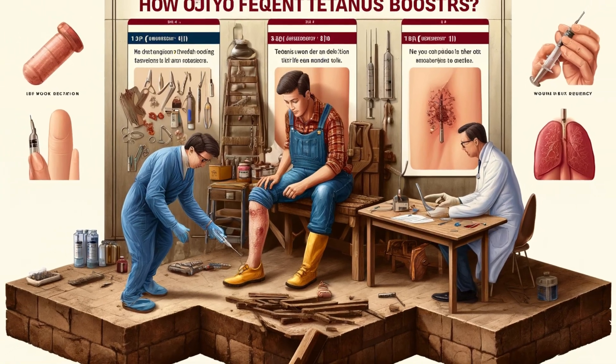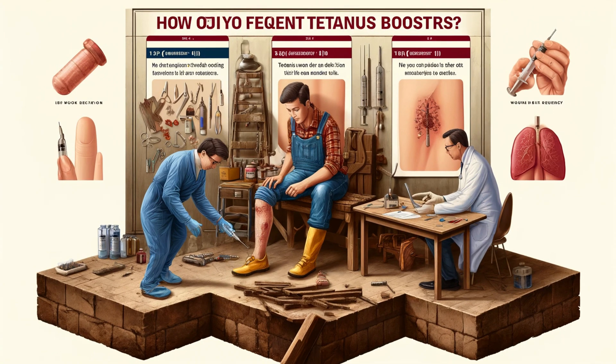If the shot hurts and tetanus is rare, why bother with frequent boosters? It's a fair question. Your tetanus risk depends on your lifestyle and environment. Those working outdoors, around rusty objects, or in areas with limited medical access might benefit from more frequent boosters. Even with a vaccine, proper cleaning and disinfection of deep puncture wounds is vital — this alone drastically reduces tetanus risk. Ultimately, the choice of how often to get boosted is best made with your doctor, who can assess your individual risk factors.